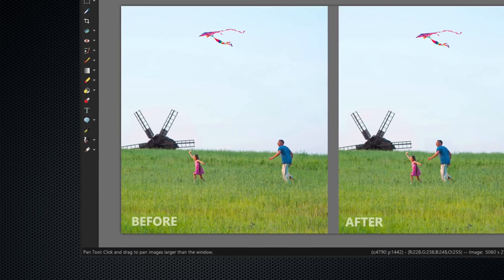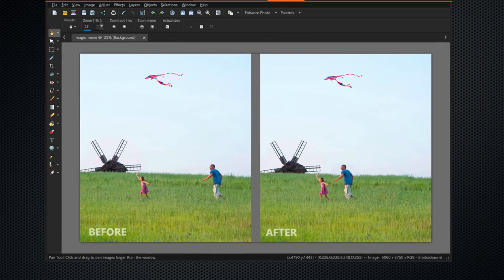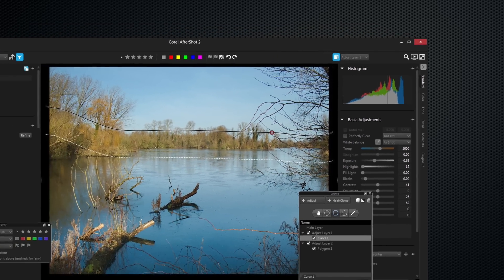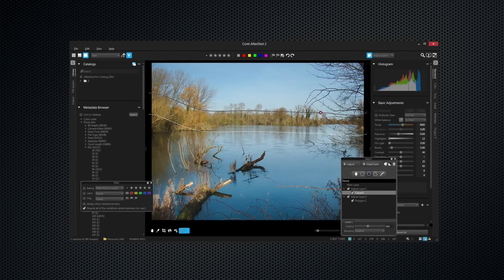However, PaintShop offers the speed of auto correction, which is certainly a big plus. When handling some of the more complex corrections, PaintShop could be a bit slow compared with Lightroom, but overall on the variety of tools and features, it seems that PaintShop comes out ahead.